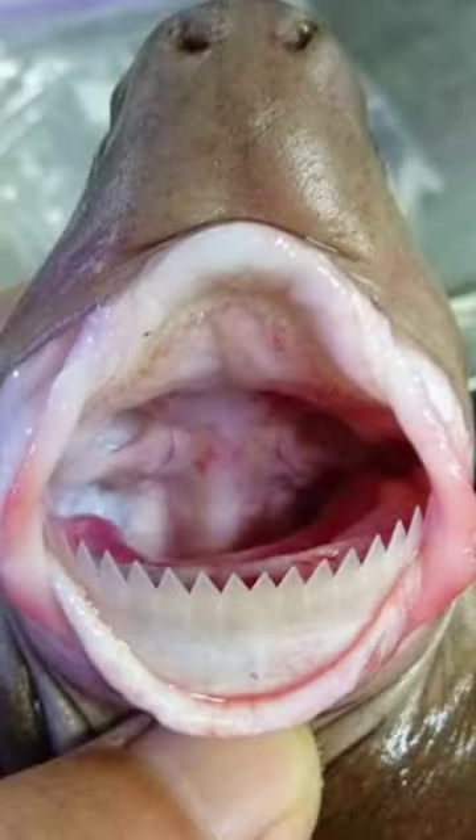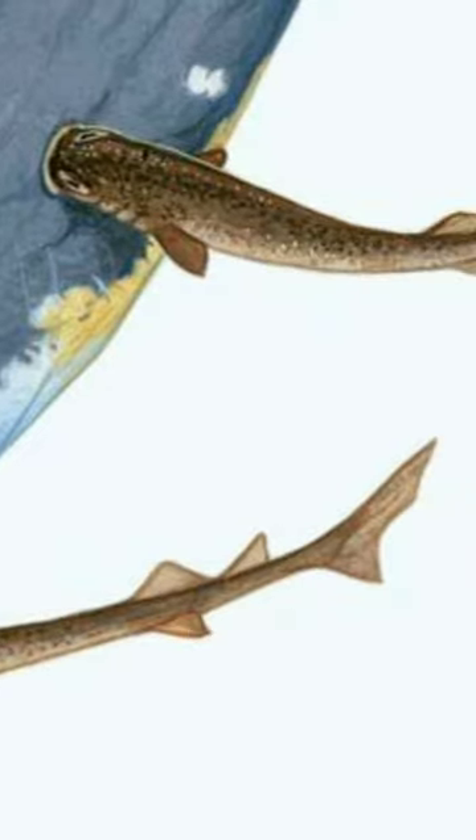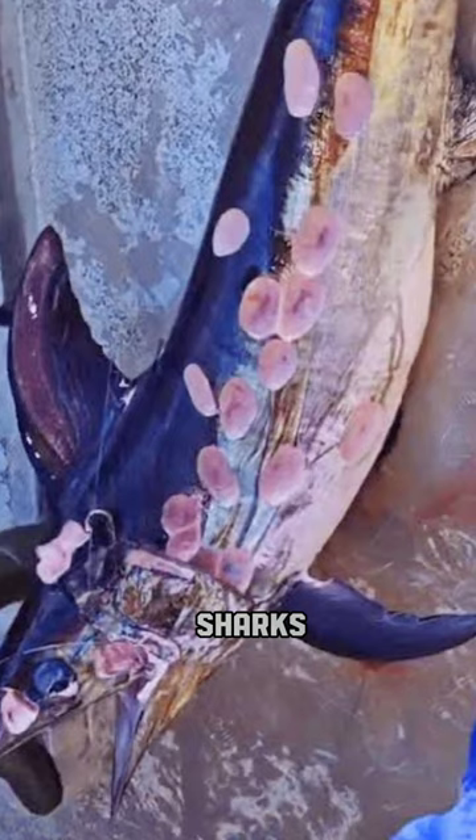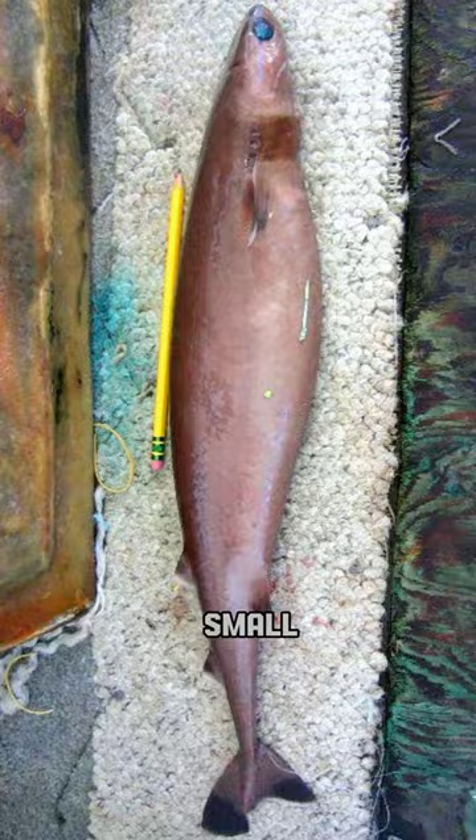These sharks lurk in the deep water near islands but travel upwards after dusk to feed on marine animals. Bite scars by cookie cutter sharks were found on various animals including whales, seals, and sharks. They're small, but they are ferocious.